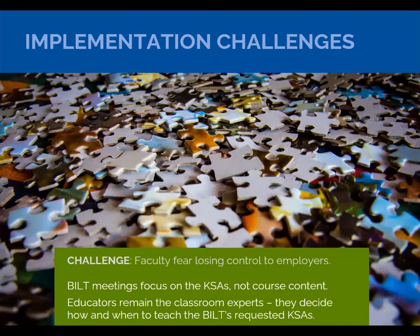Faculty often fear that they're losing control because we're putting businesses in a co-ownership or co-leadership role. That's really not the case. The businesses are saying what they want to hire in terms of KSAs — they're not designing course content. That's still up to the faculty. Faculty are still 100% responsible for the curriculum; they're just better informed with this process.